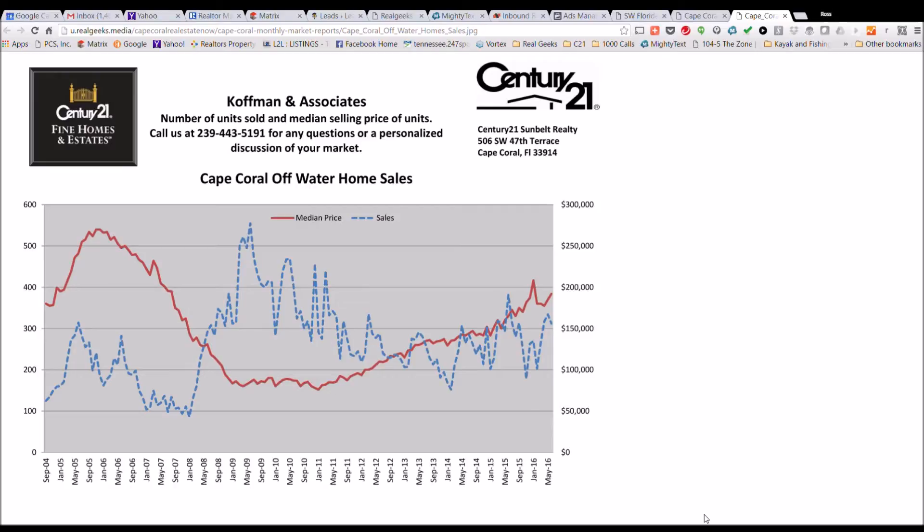So if you have any questions, feel free to reach out to me. I'm Ross Winchell with Century 21. My phone number is 239-898-1214, or any one of our top-producing team members here at Kauffman and Associates would be happy to help you. Thanks for taking a moment to look at this month's June Cape Coral off-water home sales chart, and have a great day.